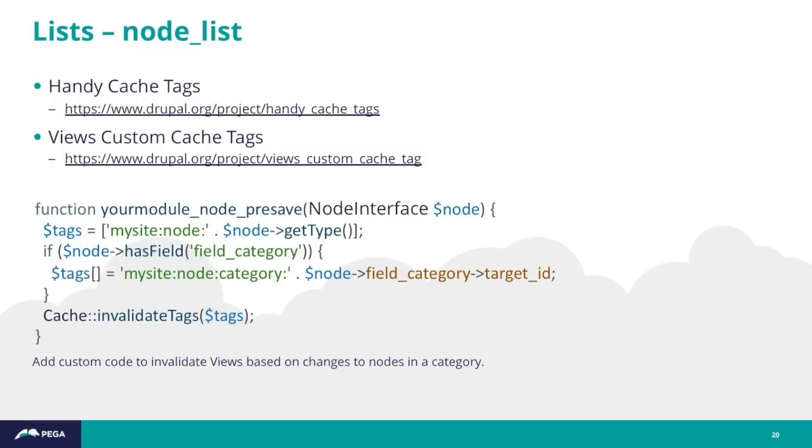You can take that a step further. Say you had a recipe website with a view listing vegetarian recipes. You could write custom code that, on node pre-save, invalidates a custom cache tag based on a taxonomy term. Then using Views Custom Cache Tags, you configure your views to use that cache tag.